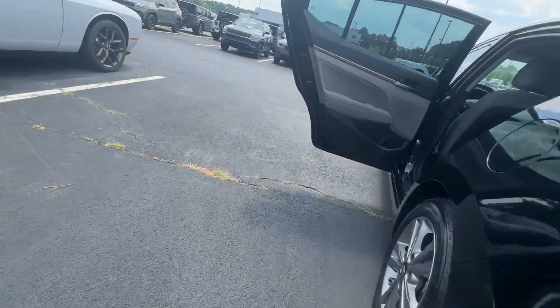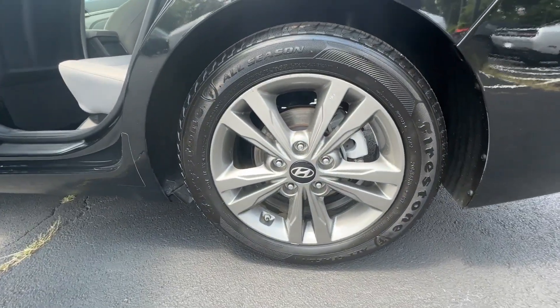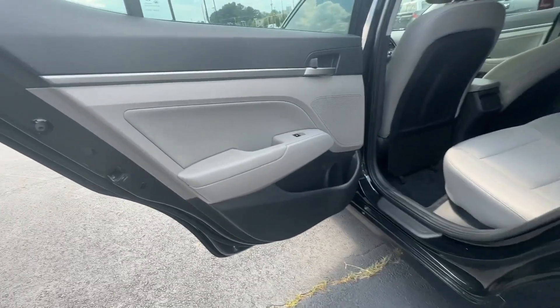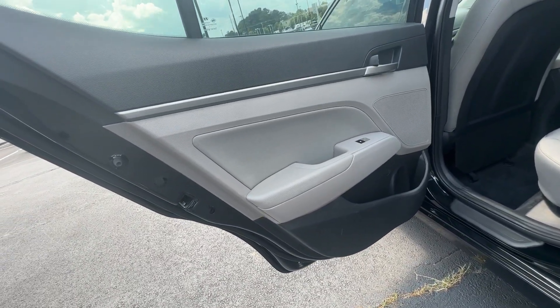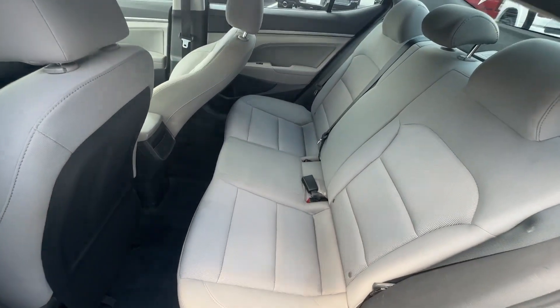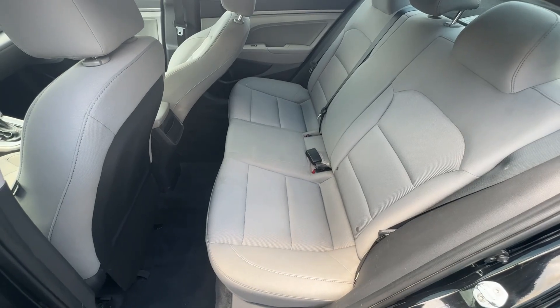These are just some of the great options this vehicle comes with: keyless entry, backup camera, satellite radio, heated mirrors, premium sound system, blind spot monitor, aluminum wheels, alarm, steering wheel audio controls, and Bluetooth connection.